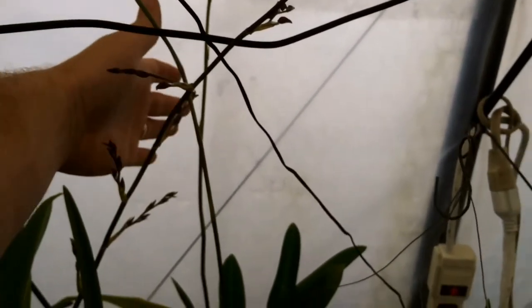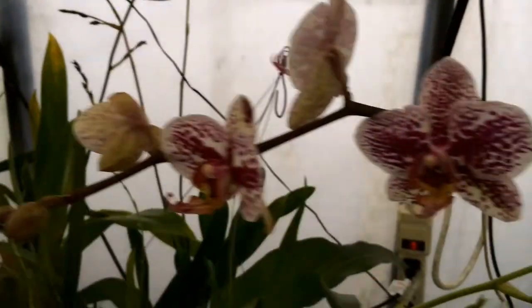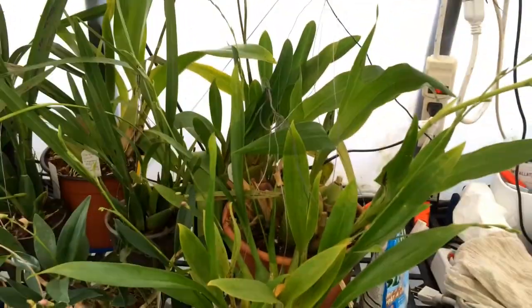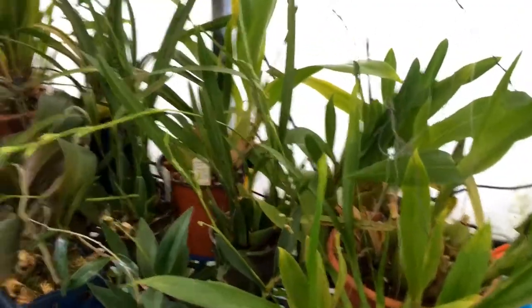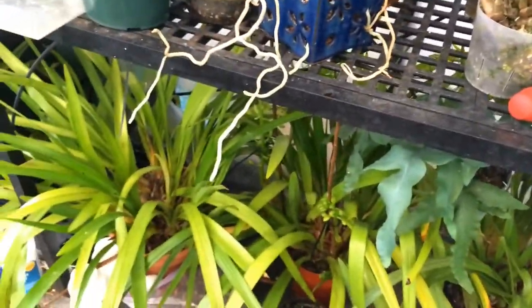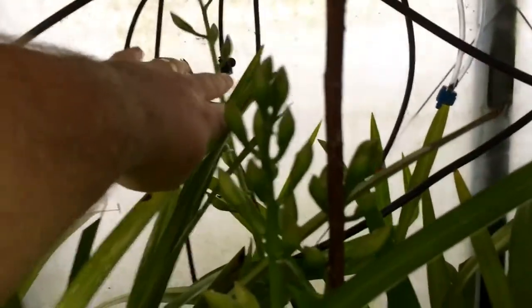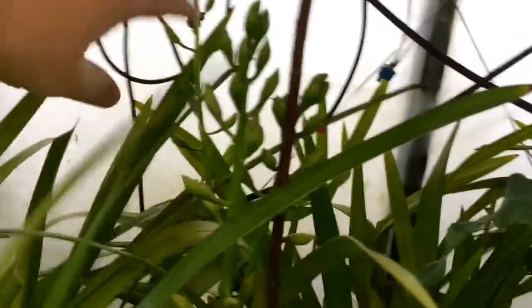There is a Zygopetalum here, in spike — hopefully I'm keeping it in focus; there's so much in the way the camera doesn't even know what I'm looking at. Down below are my Cymbidiums, growing away. This is the Cymbidium we did the video on where we staked it, and the spikes are coming along quite nicely. They're almost to the top of the stakes now, and the tallest one is to the top of the bench. They're maturing really rapidly.